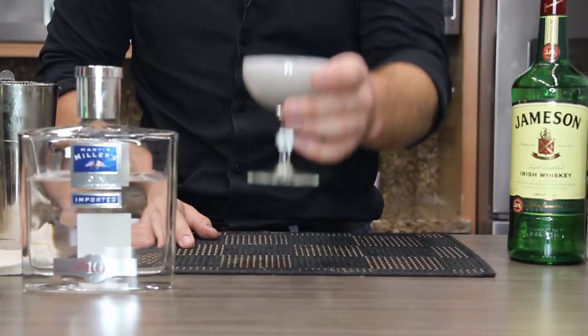Guys, there you have it — the Alien Aviation. I'm Ryan Hooks and this is Cocktails in Motion on Press Pass LA. Be sure to click the link below to subscribe for more great video content, and follow us on social media at Press Pass LA and me at RyanHooks92. We'll see you next time.